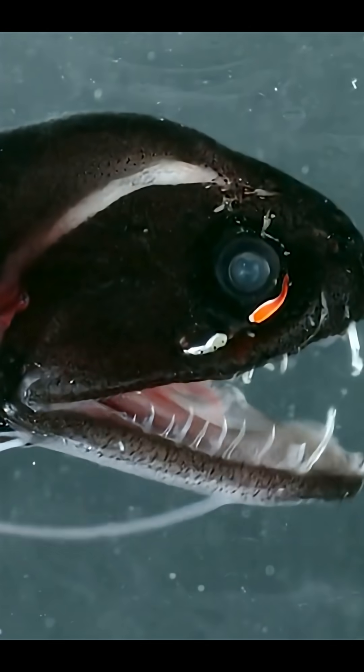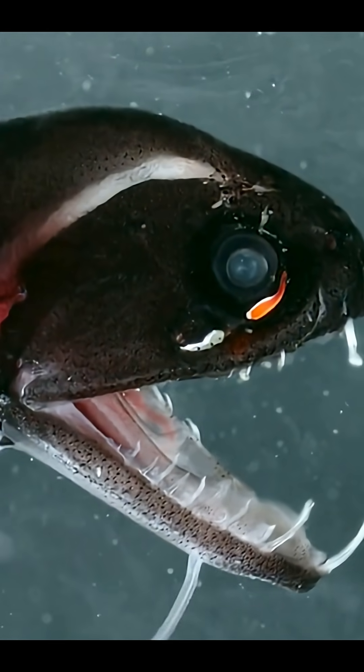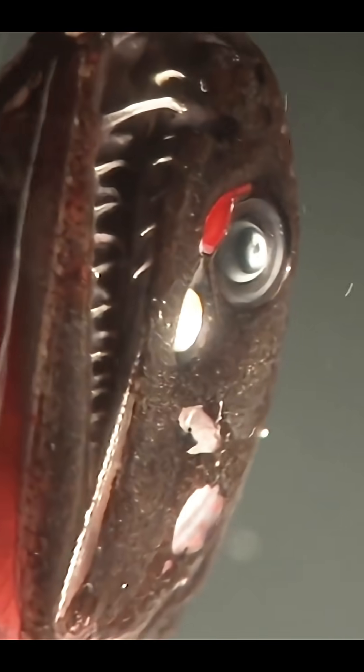As if invisible teeth weren't spooky enough, the dragonfish also glows in the dark, using a special light called bioluminescence. It lures prey close, just like an anglerfish does. But this glow also makes it look like a ghost swimming through black water. Some species even produce red light, which is super rare in deep sea creatures. Most ocean animals can't see red light, making the dragonfish a perfect silent killer.